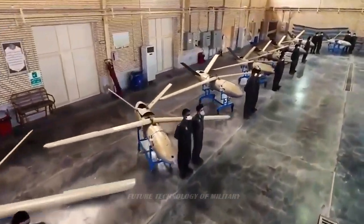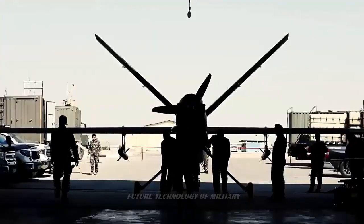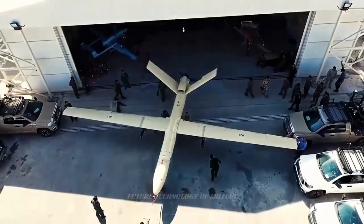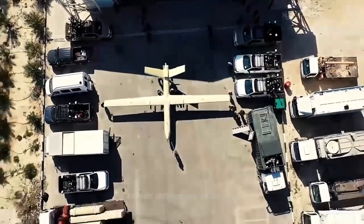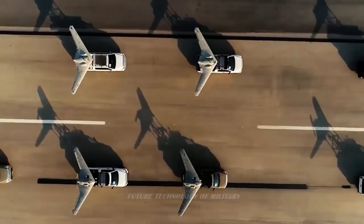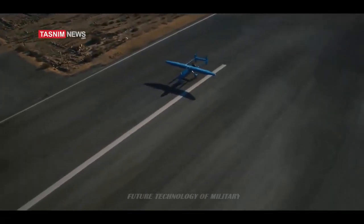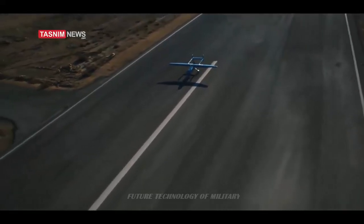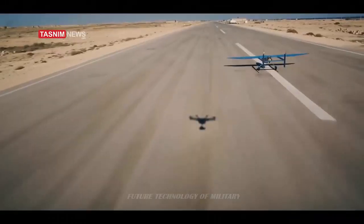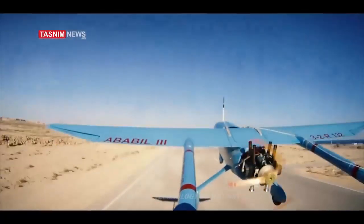Iran is now among the top 10 powers and is one of the few countries in the world that has a progressive trend in the design, development, and manufacture of various types of UAVs. Among the successful UAVs made in Iran, which also have a brilliant operational history, is the Ababil UAV family, of which different types have been built so far, especially the Ababil III, which has appeared successfully in various operational scenes.